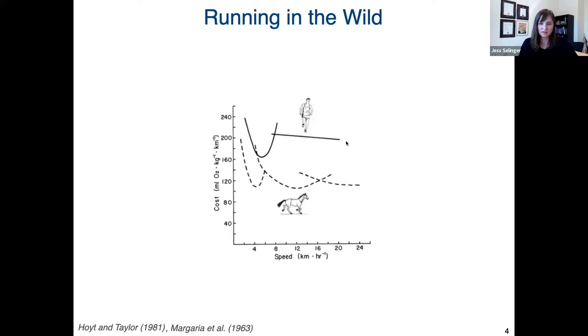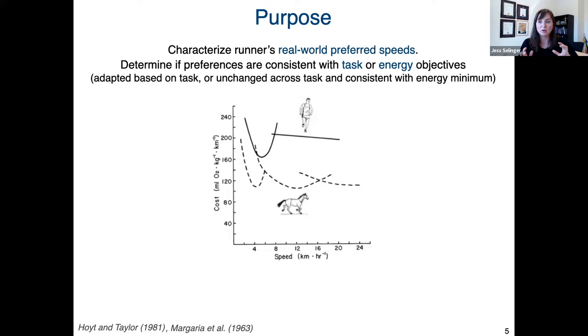This has been hypothesized to allow human runners to adapt their speed to different task demands with little or no energetic consequence — for example, in long-distance hunting, allowing early ancestors to adapt their running speed. But for 50 years this line was assumed to be relatively flat. Recent experiments by Wahl-Scheffler and her group more carefully measure energy expenditure across different running speeds, and those studies indicate there may actually be an energy-optimal running speed — this line may have a bowl shape after all. Our objective was to test these two competing hypotheses by characterizing runners' real-world preferred speeds and determining whether preferences are consistent with task-dependent or energy-minimization objectives.